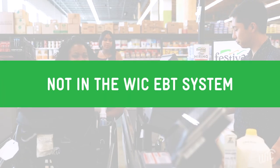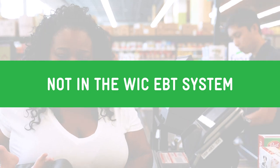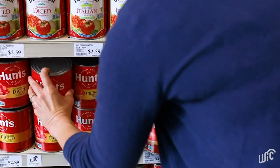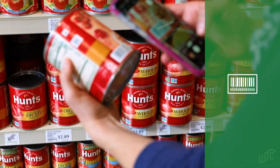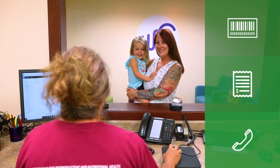Sometimes a food may not scan, even though it is WIC approved, because it might not be in the computer system. If you believe the product was rejected in error, take a picture of the item including the UPC barcode, keep the receipt, and contact your local WIC office.